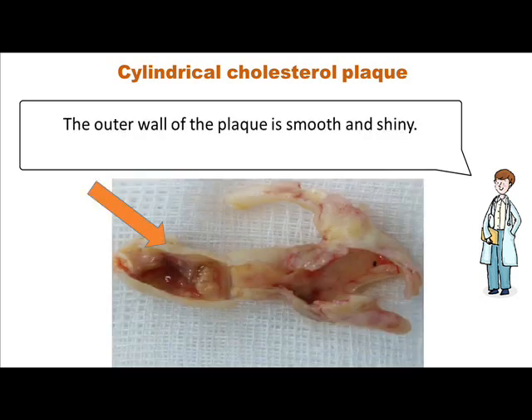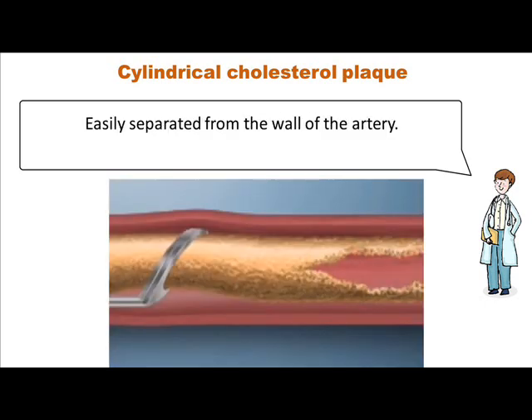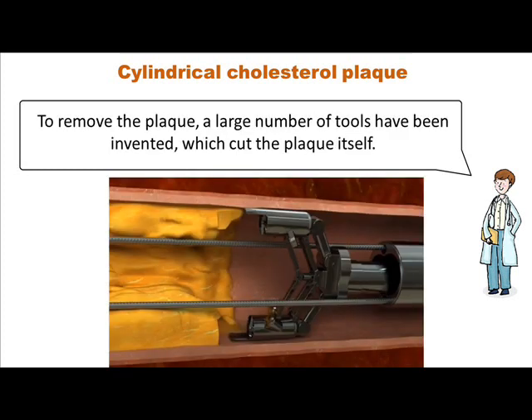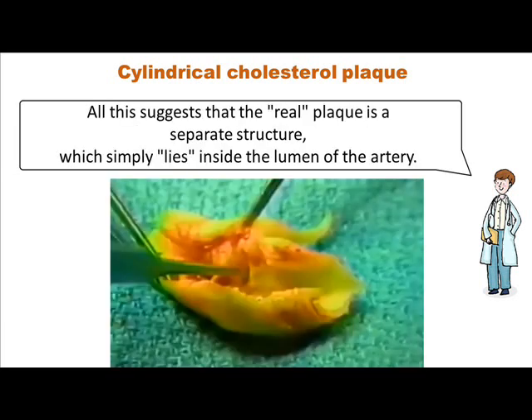The outer wall of the plaque is smooth and shiny. It can have a length of several centimeters to tens of centimeters. Easily separated from the wall of the artery. May have varying degrees of damage, but always retains the shape of a hollow cylinder. To remove the plaque, a large number of tools have been invented, which cut the plaque itself, passing inside the lumen of an artery, cutting off the yellow contents of the plaque, leaving the wall of the artery intact. All this suggests that the real plaque is a separate structure which simply lies inside the lumen of the artery.